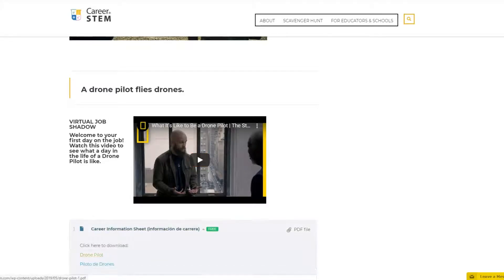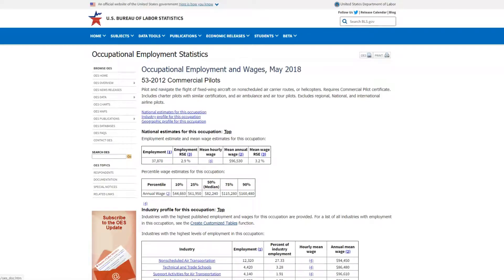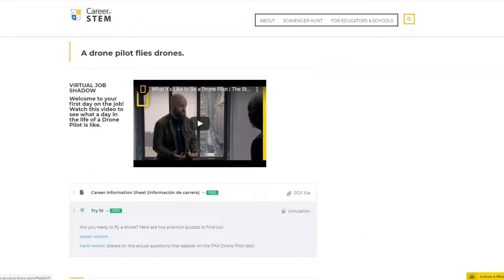Each profile also includes a downloadable information sheet in English and Spanish, and a fun career-focused try activity to test drive exciting STEM careers.